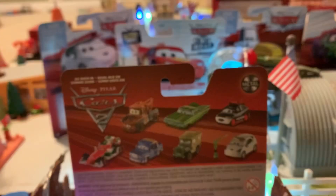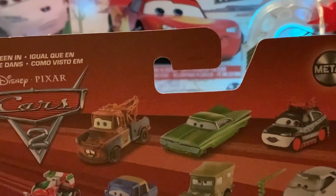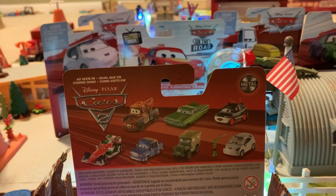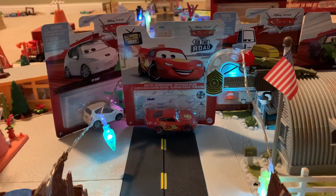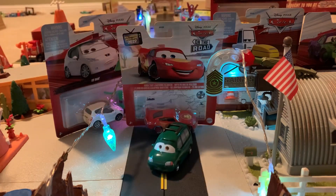We can see Mater with Lightning Bolt, Ramon, Chisaki, Lee Race — who we're also going to be reviewing today — Sarge, Otis, and Francesco Bernoulli, which is pretty cool. Now we're actually going to get to opening this guy. The place I got it had tape on it when I picked him up, so we'll break him free of the tape and put him down.